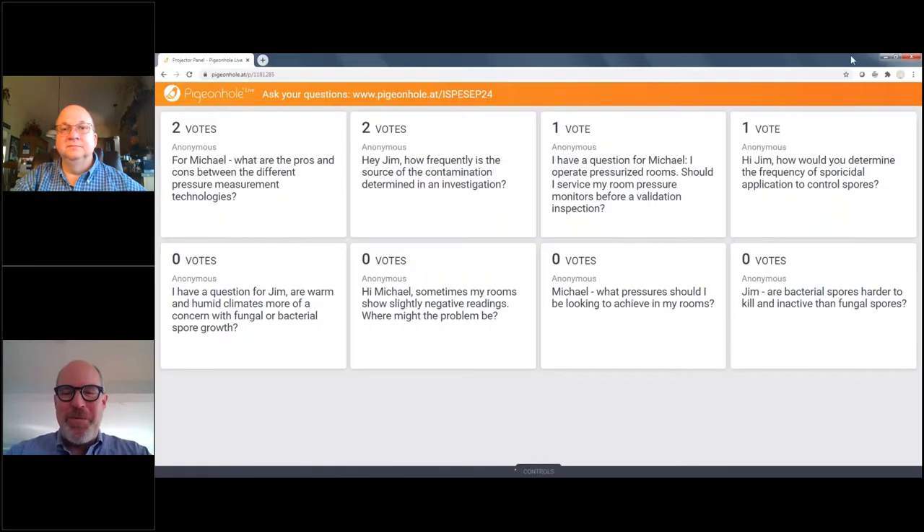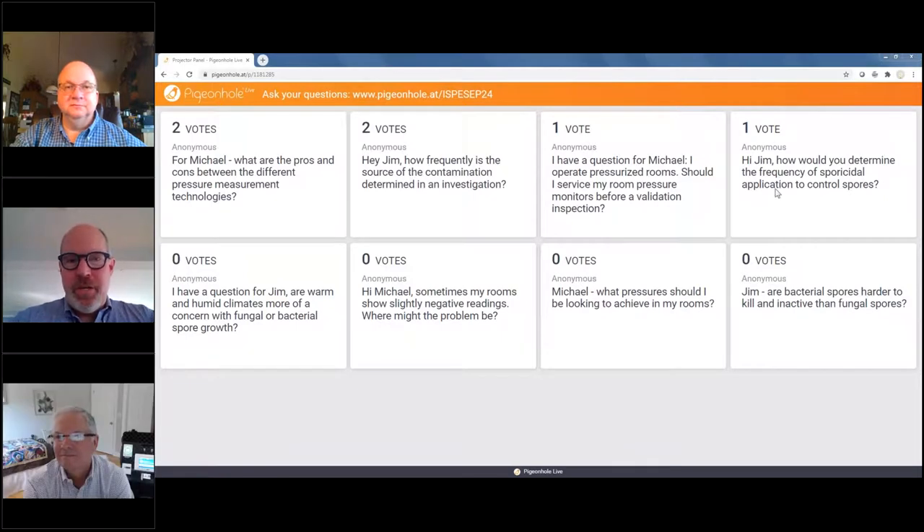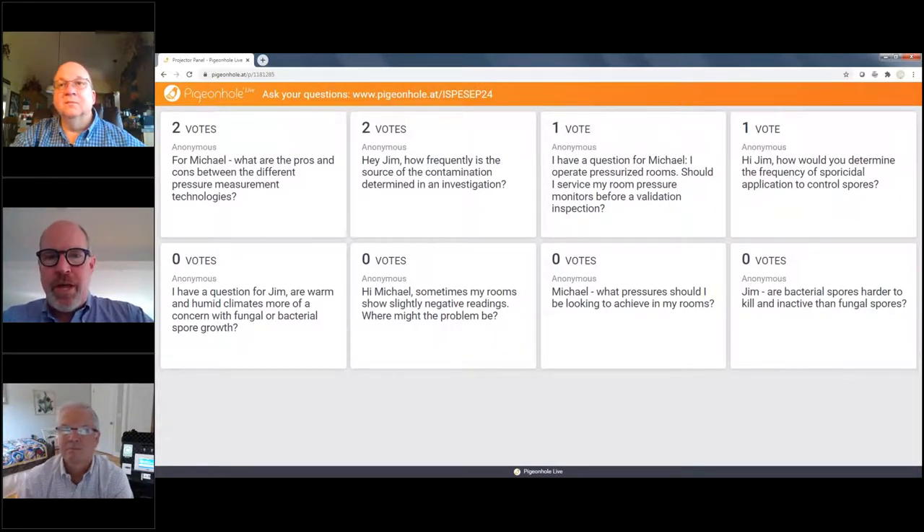Jim, thank you very much for that presentation — it makes you think about what's in your clean room. We're going to shift over to our question and answer session, and I can ask Michael to join us back. We have some questions here and our audience has voted up a couple. If you have any questions, click on the link in the chat to Pigeonhole and add your question or vote up others.